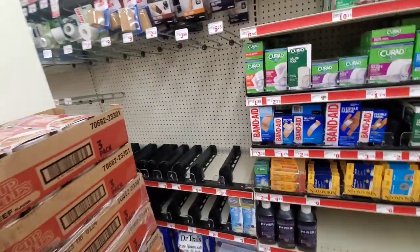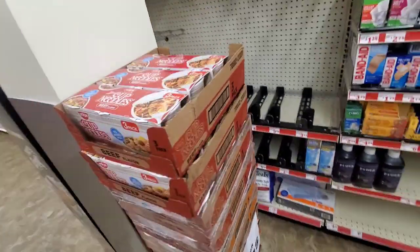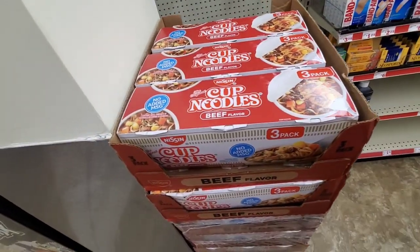They have a five-pack of Cup Noodles for $1.65.